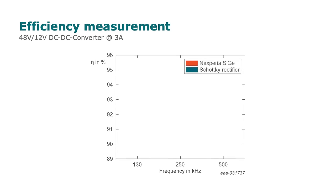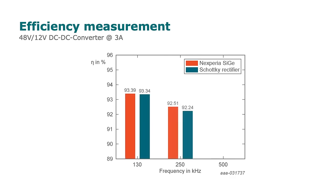With increasing switching frequency, the efficiency decreases. However, SiGi shows better efficiency compared to the Schottky competitor at all three frequencies.